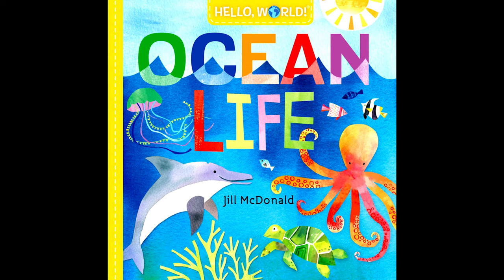Hello, awesome readers! Today we're going to be reading Ocean Life, written by Jill McDonald. I am taking all book requests. If you have a favorite book that you would like me to read, please send me your request. My email will be posted in the description below.